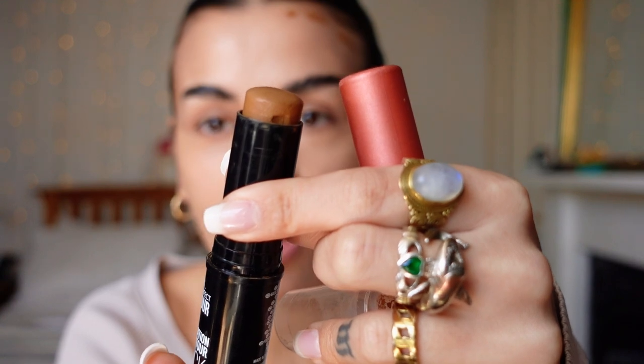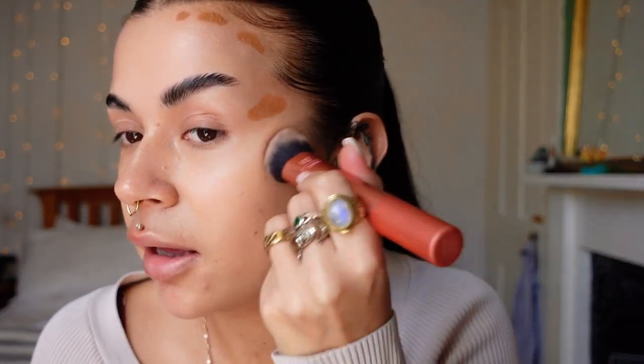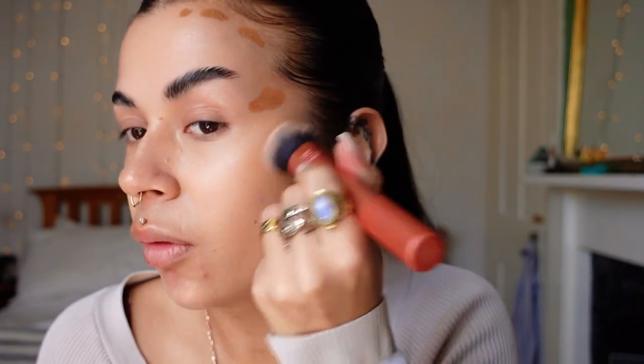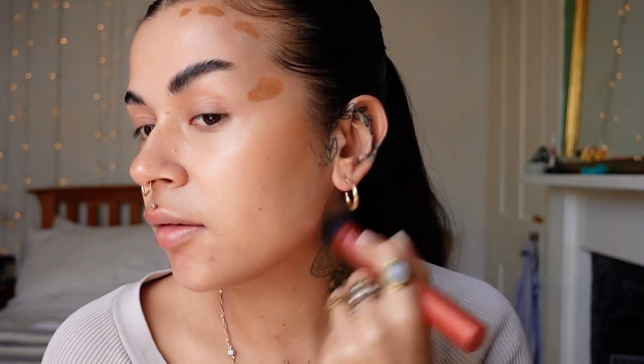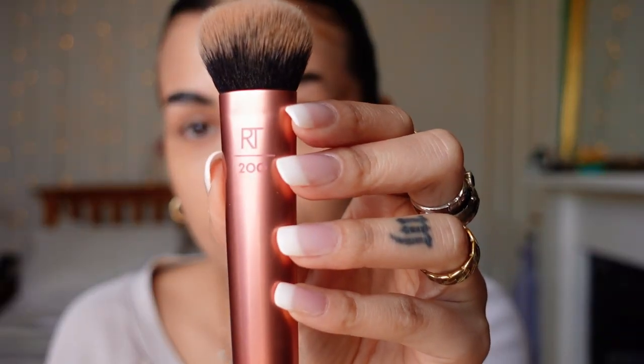For contour I'm using the Primark foundation stick in the shade Chai. I'm not gonna lie, I was influenced into buying this. It is not the right product for me — I thought I really liked it but it is far too warm. That being said I have learned how to use it and I'm not interested in wasting it, and it's quite good value — I think it was £2.50 or £4 — so I'm gonna use it as much as I can until I find a contour I like better. To blend it in I'm using a Real Techniques stubby buffing brush, brush number 200. I usually opt for cool-toned foundation and concealer, neutral at a push, and then cool-toned contour and then I warm up with bronzer. I do a tiny little bit of contour on my nose but I don't really do it to make it look smaller — I just like that kind of button look.